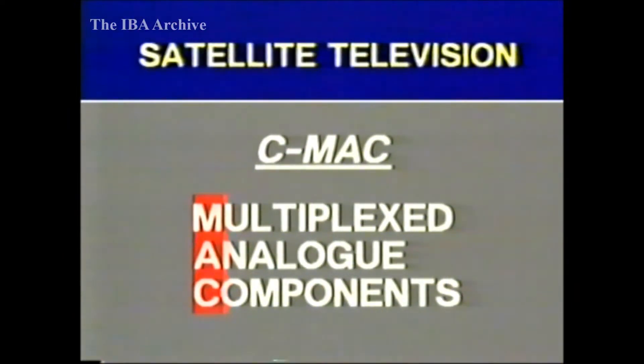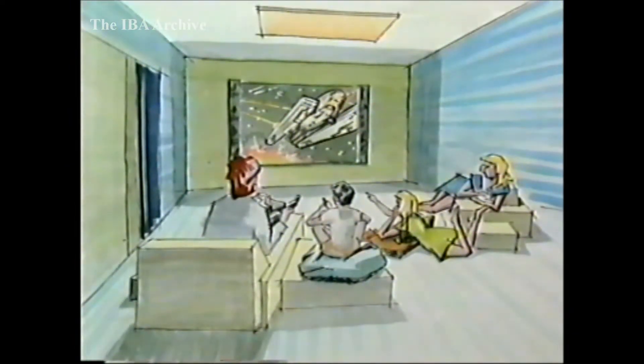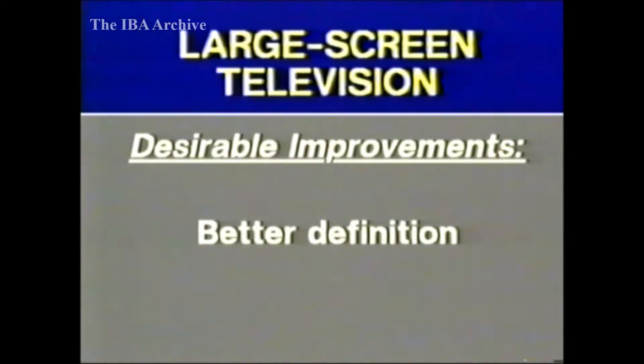Recently, we saw how the C-MAC packet system provides as many as eight high-quality sound channels. The picture quality is better than PAL, with sharper pictures free from cross-colour. But what about the longer-term future? With the likelihood of flat screens leading eventually to larger displays, conventional 625-line pictures start to look rather inadequate, whether PAL or MAC. Clearly, the amount of fine detail that can be seen needs to be improved further.